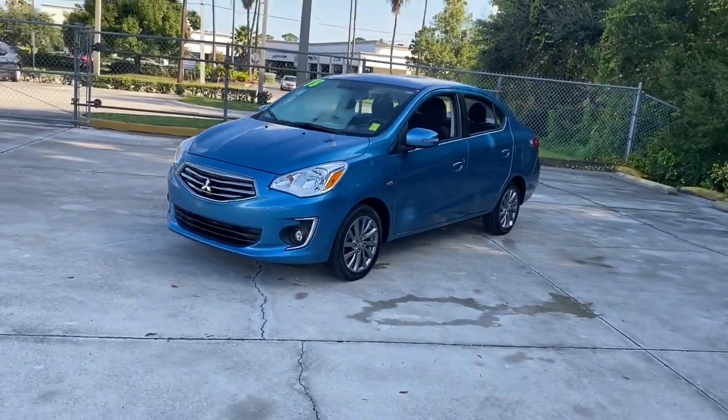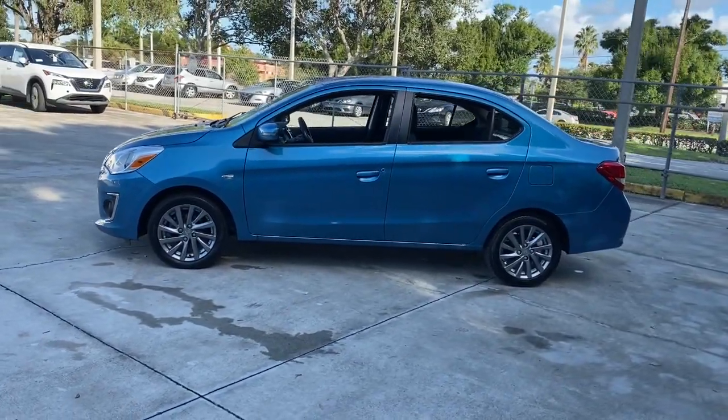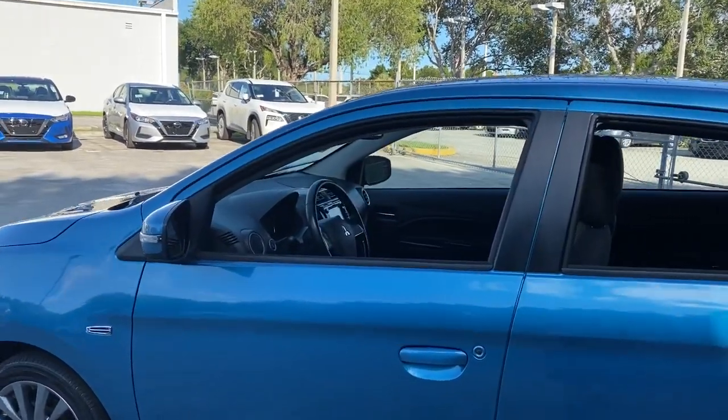This efficient Mirage G4 delivers everything you need and nothing you don't to make your commute pleasant and economical. Enjoy a surprising suite of standard features in this practical, subcompact sedan.